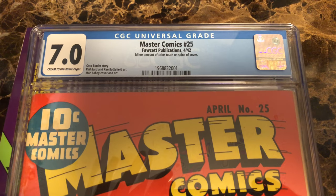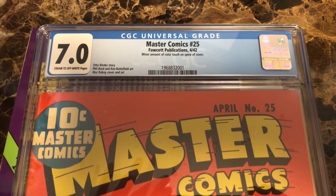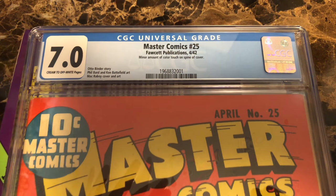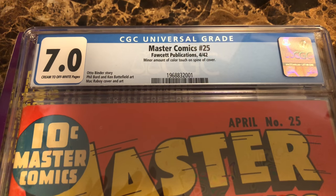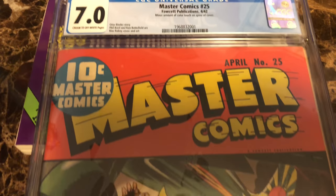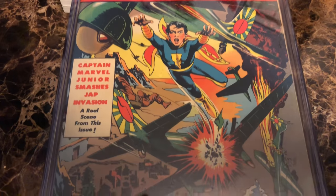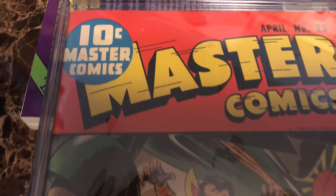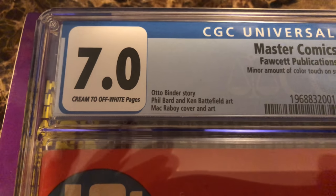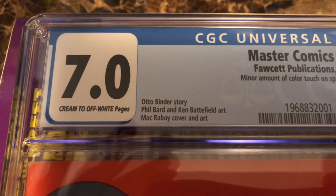Most of the defects are on the back cover. The front cover looks at least 8.0 and it's very vibrant in color. Master Comics number 25, cover dated April 1942. This is a 7.0 with creamed off-white pages. It has a minor amount of color touch on the spine of the cover, and that is the main reason this copy was marked down to 7.0 — it presents like a higher-grade copy but that color touch knocked down the grade. It's got Auto Binder story, Phil Bard and Ken Battlefield art, and Mack Raboy cover and art. One of the great things about Raboy is that he did interior artwork as well, not just covers.